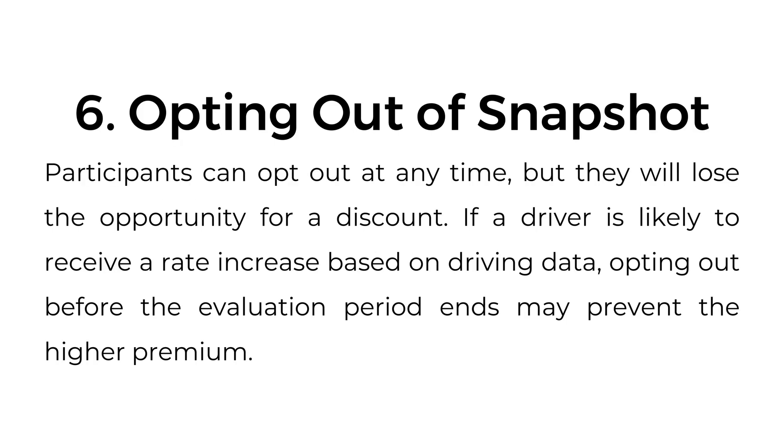Six, opting out of Snapshot. Participants can opt out at any time, but they will lose the opportunity for a discount. If a driver is likely to receive a rate increase based on driving data, opting out before the evaluation period ends may prevent the higher premium.